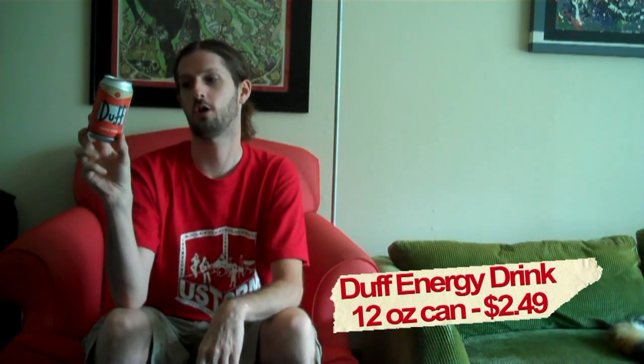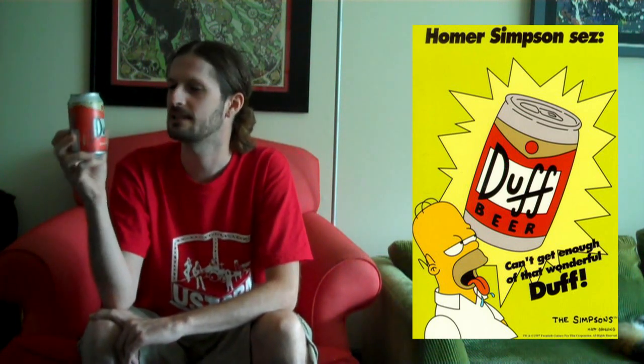Today we are drinking the last of those beverages. Save the best for last, hopefully, maybe. So today we are drinking Duff Beer — actually, it's Duff Energy Drink, not Duff Beer. This is Simpsons licensed official merchandise. It is made by the Boston America Corporation, bostonamerica.com. This was a pricey drink — I believe it was $1.99 or $2.99, so you're kind of paying for the novelty of the beverage.